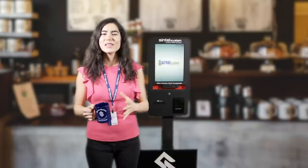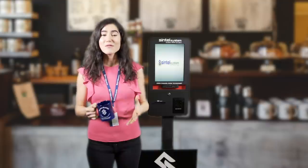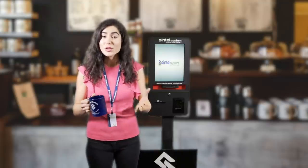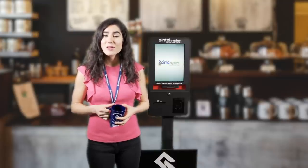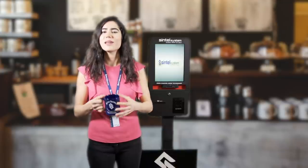Welcome to Sintel Systems, the industry's omni-channel point-of-sale solution leader. Coffee shop patrons range from those who grab their brew early in the morning on the run, to those who arrive with their laptops to work, to artists who seek inspiration while enjoying a latte.